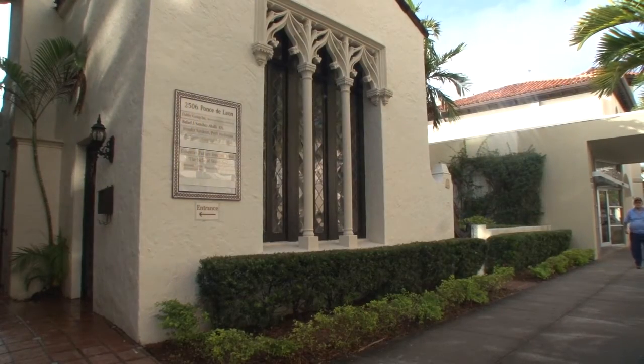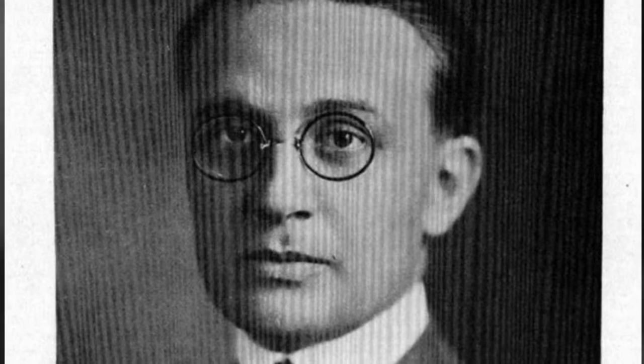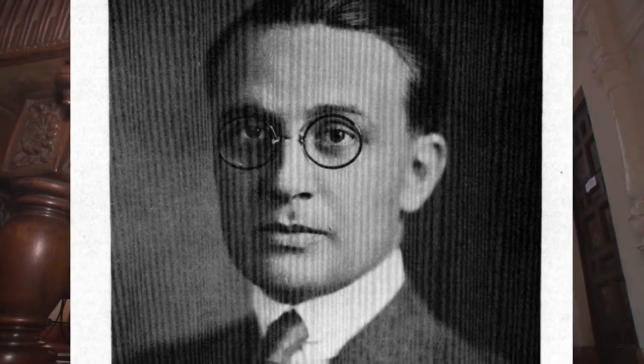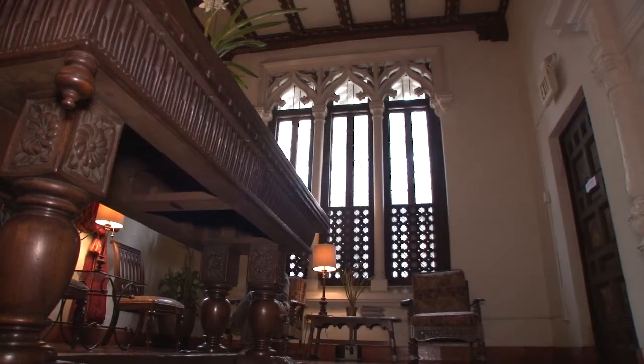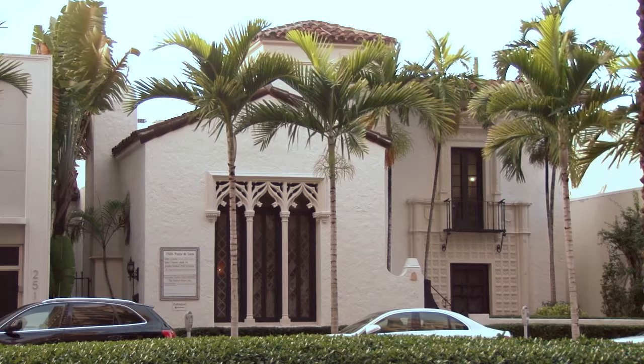I'm here to talk a little bit about the Gables, but more particularly about one key building, the studio of the prominent architect H. George Fink. The city of Coral Gables is one of the great prizes we enjoy here in South Florida. It's a verdant neighborhood, important in the history of planning for the United States, and it hit a high mark of architectural and urbanistic and civic artistry.